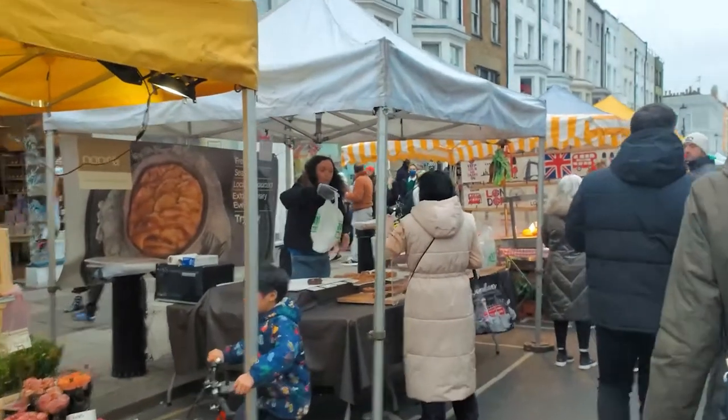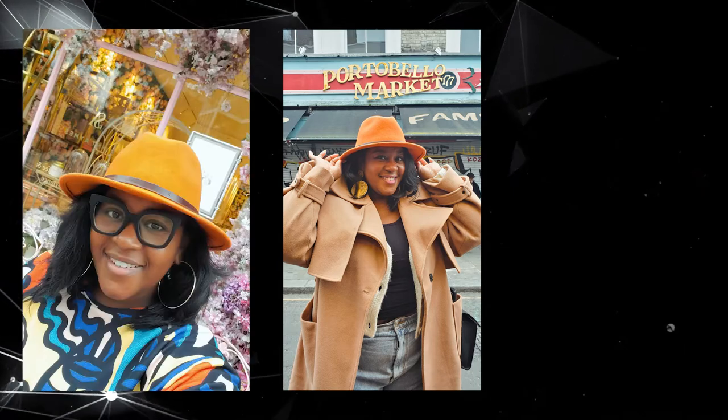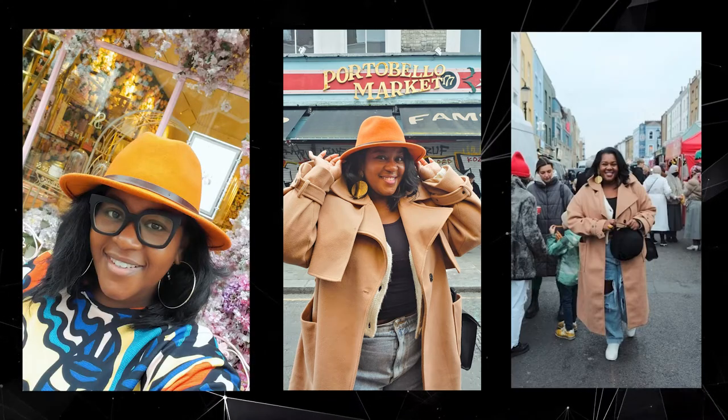Hi everyone, welcome back to my YouTube channel. Jihan here. So right now I'm in London and I'm going to take you along with me on the best places to go and take Instagram-worthy shots, beautiful pictures, and also really good food to eat. So all of your pinks, yellows, greens and purples — I'm going to show you where you can go and get the perfect backdrop, the perfect scenery so your grid can pop. So come with me and we're going to have the perfect day in London.